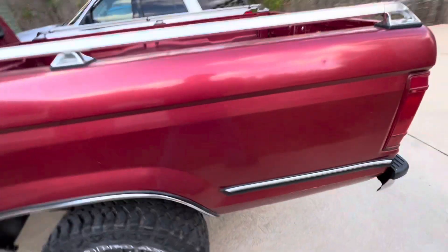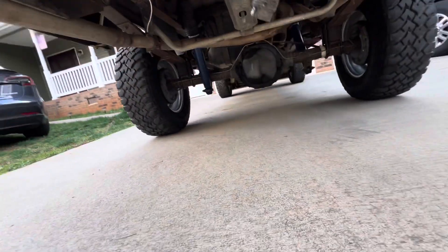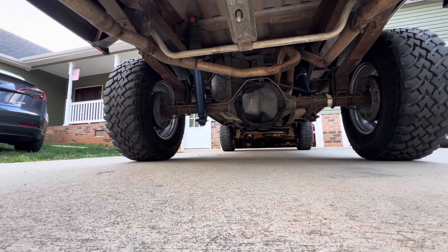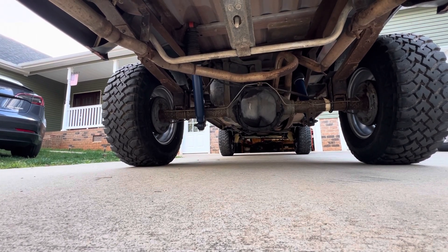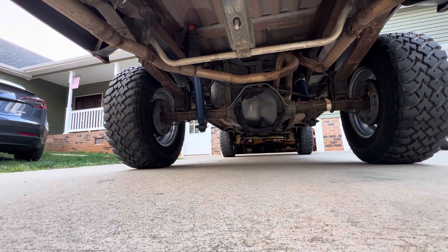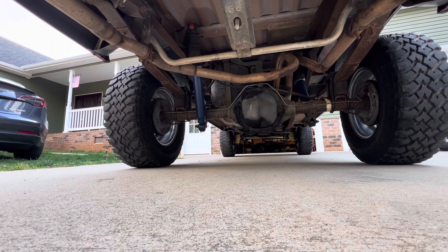Since it has the 4.0-liter, this truck also has the 8.8 differential. That's another thing on my list — I'm going to put a 4.10 gear with a posi unit in this truck. Right now it's got an open differential with a 3.08 gear, which is a little bit too tall for these big tires.